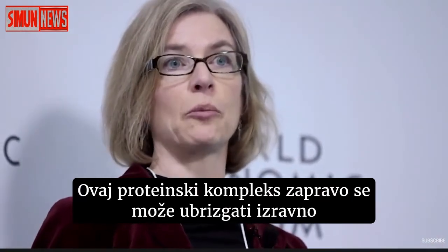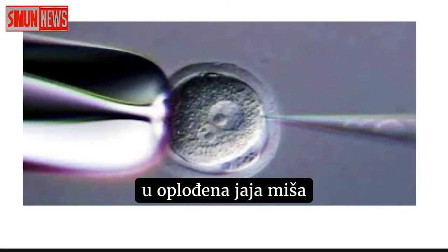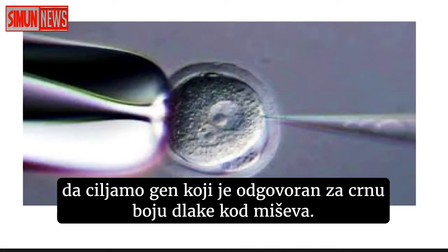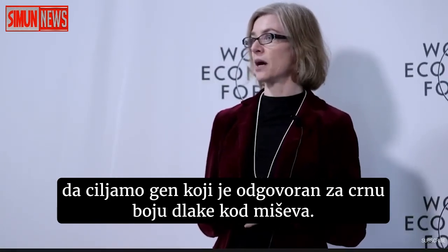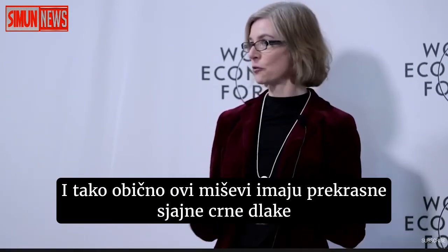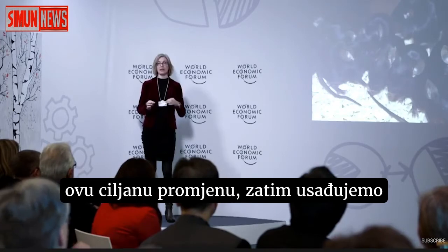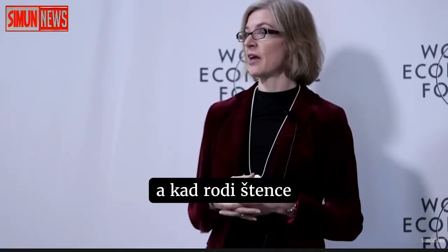This protein complex can actually be injected directly into fertilized eggs of a mouse. In the experiment you'll see, we're targeting a gene that is responsible for the black coat color in mice. Normally these mice have beautiful glossy black coats, and once we make this targeted change, we then implant these edited eggs back into a female mouse.